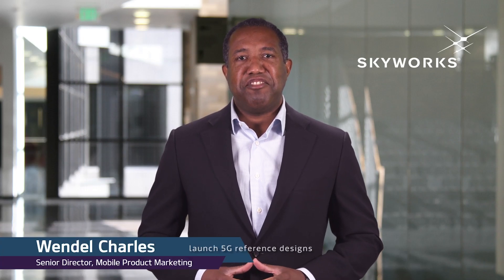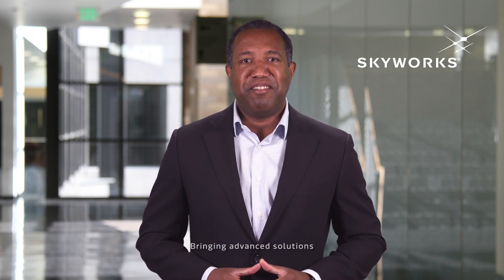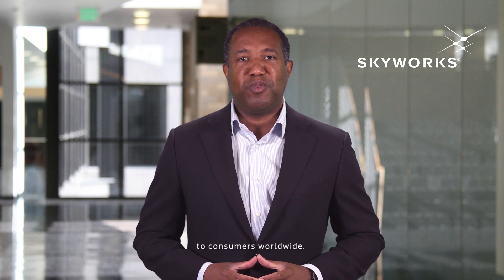Skyworks is proud to be partnering with MediaTek to launch 5G reference designs for the mass market. Our partnership dates back to early in the cellular cycle, where together we developed solutions for 2G, 3G, and 4G LTE. Today, we embark on a 5G partnership with our Sky5 RF front-end suite and MediaTek's Helio 5G SoC platform. Congratulations, MediaTek, on your 5G SoC. Skyworks is proud to be your 5G partner, bringing advanced solutions to the open market and revolutionary applications to consumers worldwide.